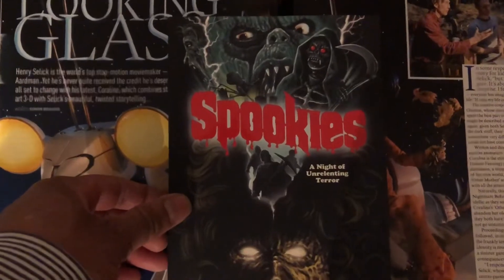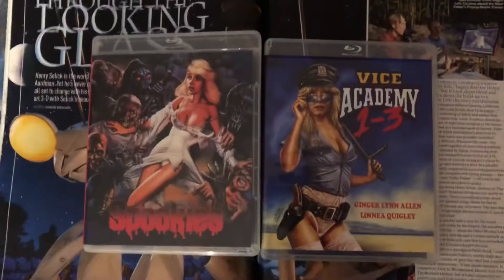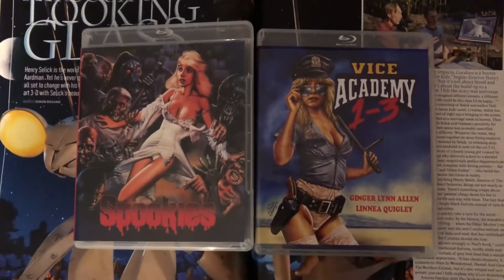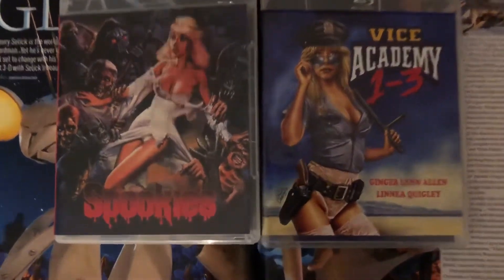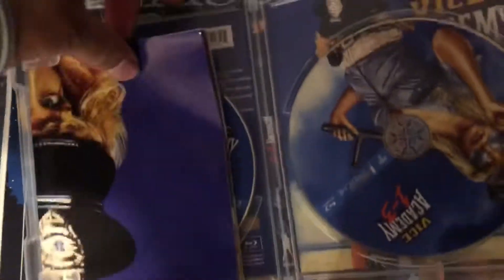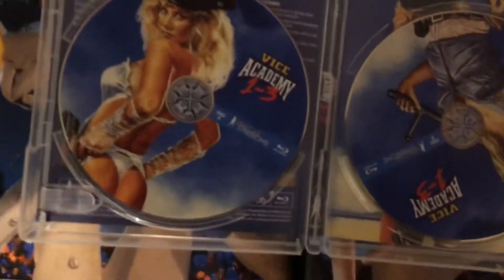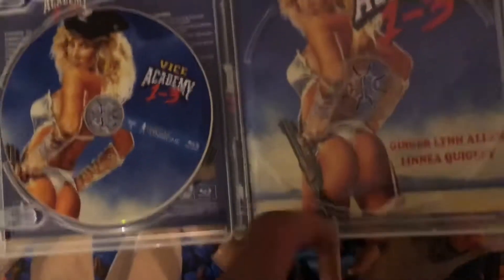I'm gonna stop the camera real quick and slide these things out of the slip boxes. Alright guys, we are back — both movies are out of the shrink wrap. We're gonna start with the Vice Academy set. I'm really interested to see how many discs are in this set. Opening this up, this one comes with a poster, which I'm not gonna try to open — it's basically the same image that's on the cover.